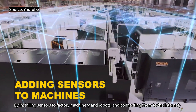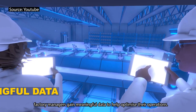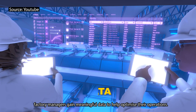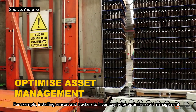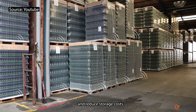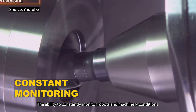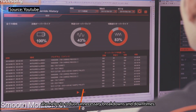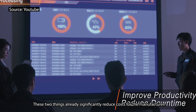By installing sensors to factory machinery and robots and connecting them to the internet, factory managers gain meaningful data to help optimize their operations. For example, installing sensors and trackers to inventory helps optimize asset management and reduce storage costs. The ability to constantly monitor robots and machinery conditions also helps to reduce unnecessary breakdowns and downtimes. These two things already significantly reduce costs for the manufacturer.